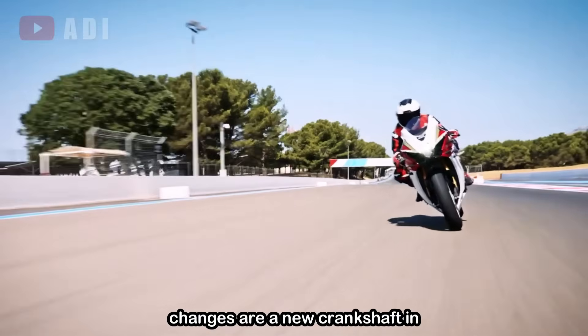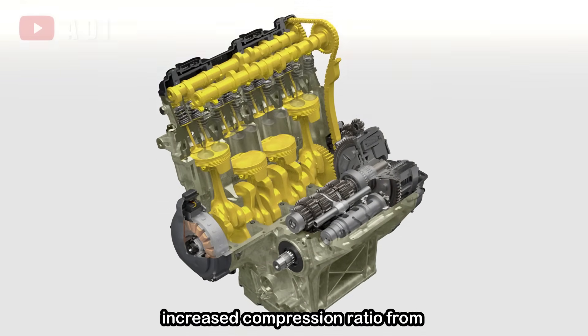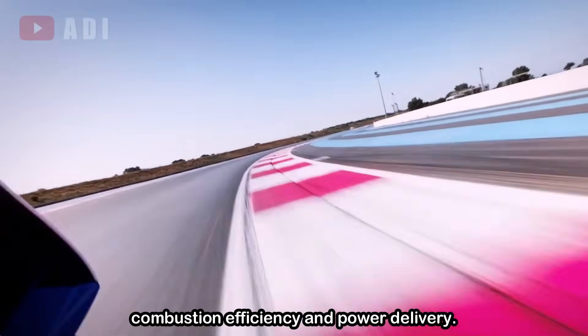Among the key changes are a new crankshaft and crankcases, revised camshafts, and an increased compression ratio from 13.2:1 to 13.8:1 for improved combustion efficiency and power delivery.